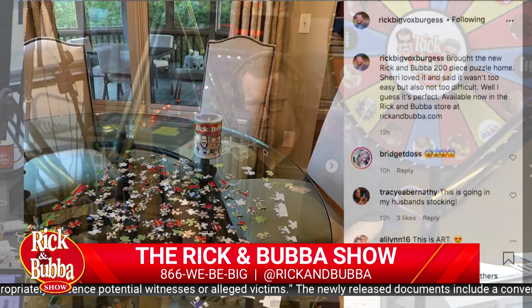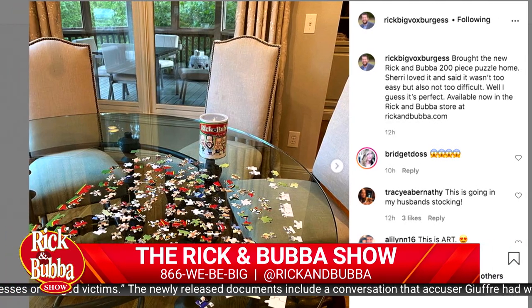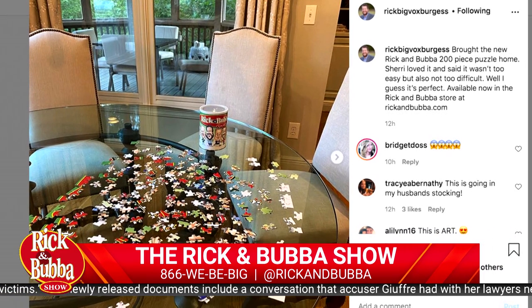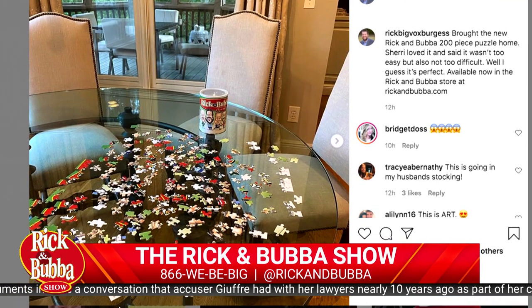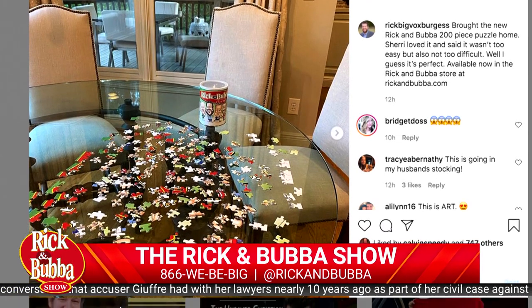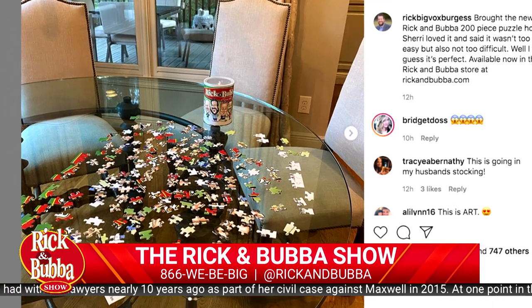So I got one and took it home to my wife yesterday. You'll see pictures of this on my Instagram. She dumps it out on the table. You see the can that it comes in, which is kind of a cool can. You open it like you used to open potato sticks - remember those?